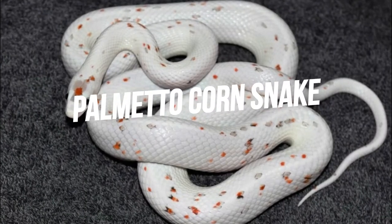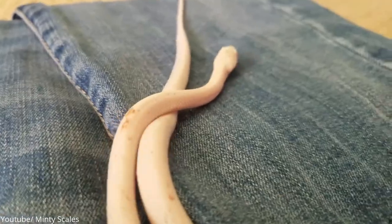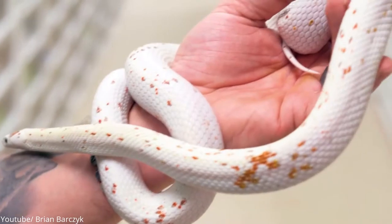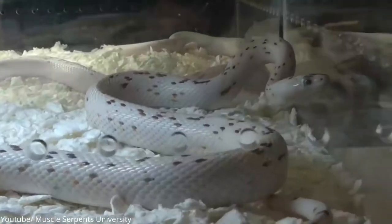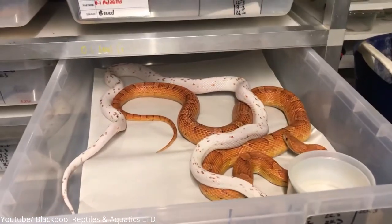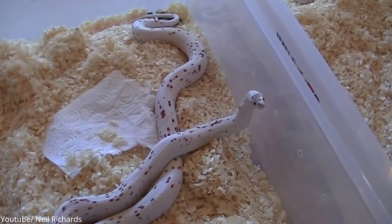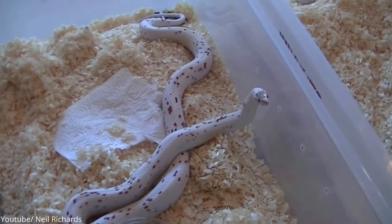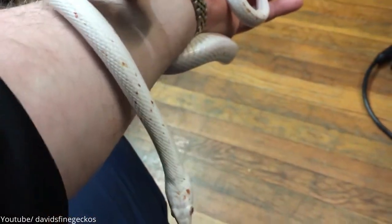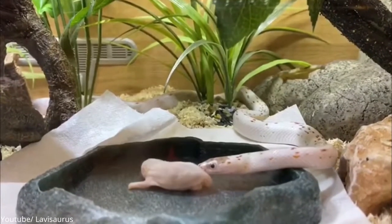Number 8: Palmetto Corn Snake. Ever seen an albino snake? Well, the Palmetto Corn Snake is an albino snake whose body is white with spots of red and brown. Its eye pupil is black in color with a dirty white or blue iris. There's something with albino animals that makes them astonishingly beautiful. Just look at how gorgeous this snake looks. If you want to pet one, you can go ahead and have one in your collection of exotic pets, as the Palmetto Corn Snake lacks venom and only kills small rodents through constriction.